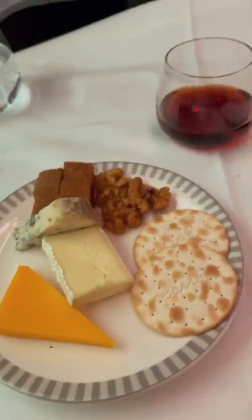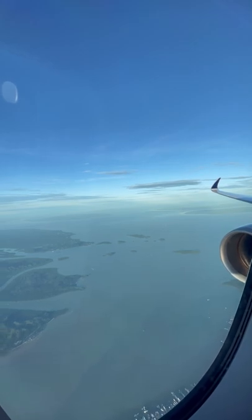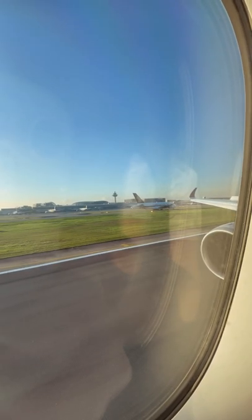After that it was time to check out their brand new bed on board, which was super comfy — had lots of sleep in that. Breakfast was then served, and then it was landing into Singapore.